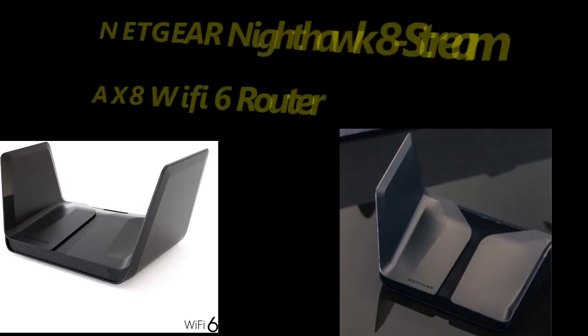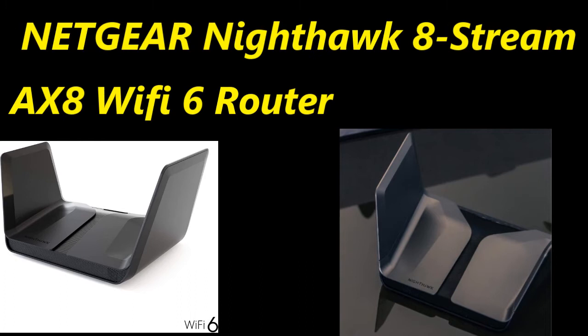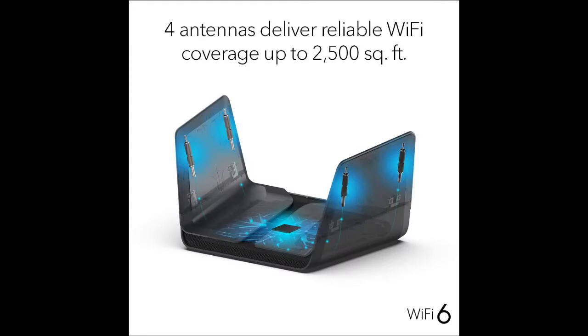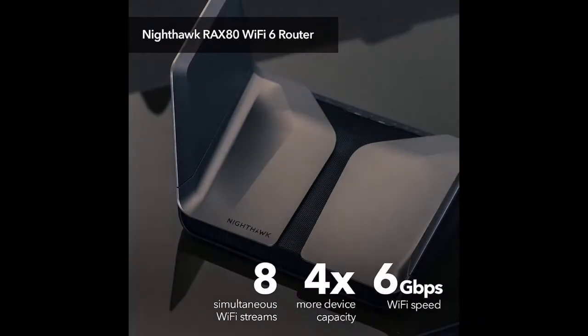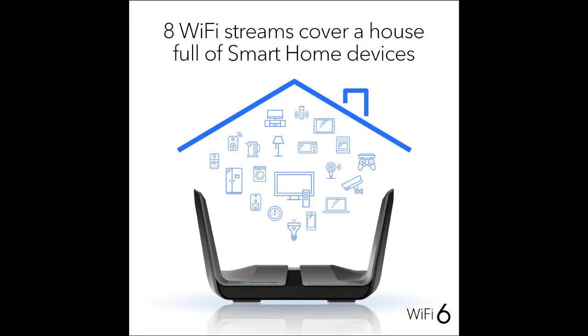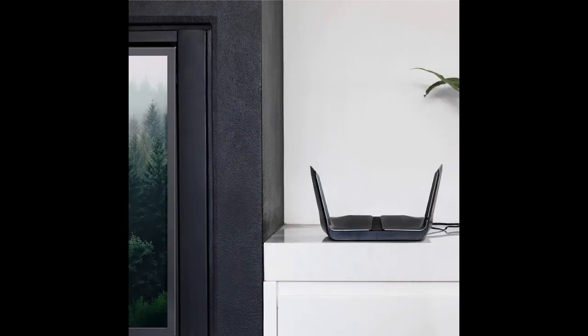Follow the description link to buy. Number 4: Netgear Nighthawk 8-Stream AX8 Wi-Fi 6 Router. The Netgear Nighthawk AX6000 Wi-Fi Router RAX80 offers improved network capacity for more Wi-Fi devices in your home and 2 Gbps wired connectivity support for an incredibly fast internet experience. This 802.11ax Wi-Fi 6 router is powered by a 64-bit 1.8 GHz quad-core processor. 160 MHz channel support doubles the speeds offered by 80 MHz channels to provide gigabit speeds to compatible devices.